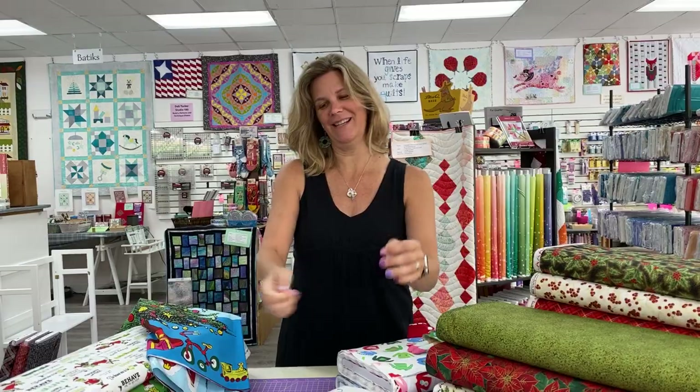Hey everybody, it's Julianne from Cary Quilting Company in Cary, North Carolina. Today is Thursday, July 30th, and again we have a ton of new fabric to show you, so let's jump right in.